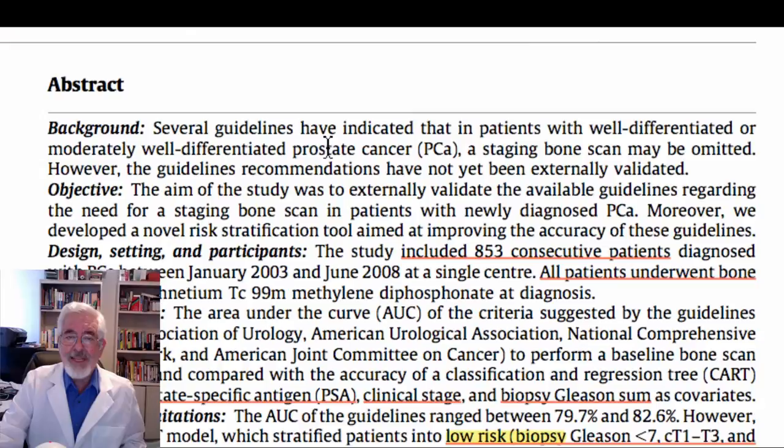Background: There are several guidelines indicating that patients with well-differentiated or moderately well-differentiated prostate cancer do not need to have a bone scan. This is due to a shift in the patient population — we are seeing more and more patients with very minimal, very early disease, because they are being diagnosed by rising PSA. However, these guideline recommendations have not yet been externally validated. The objective of this study was to validate available guidelines regarding the need for staging bone scan in patients with newly diagnosed prostate cancer.